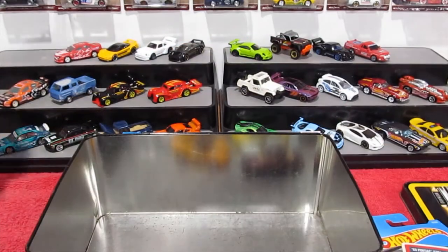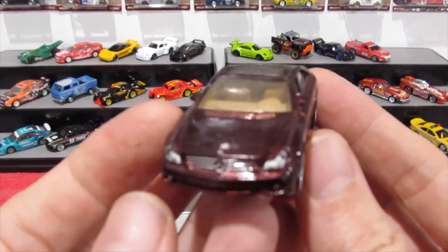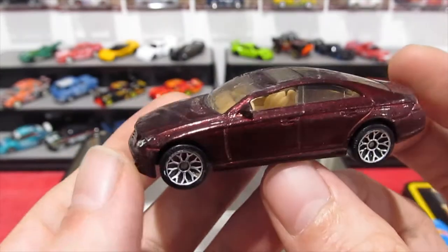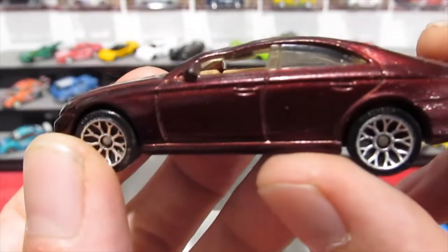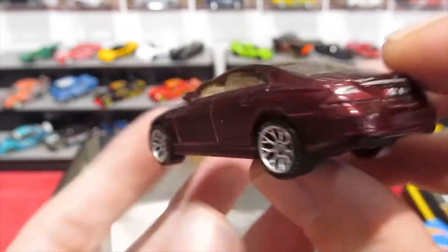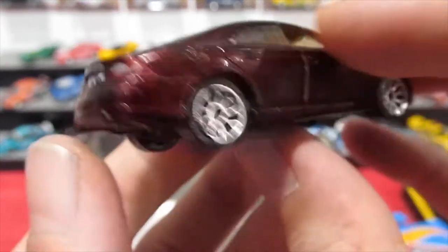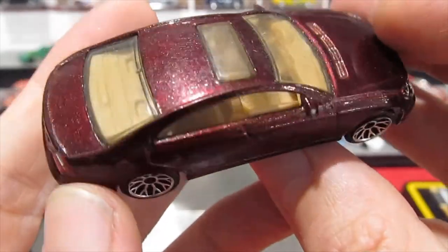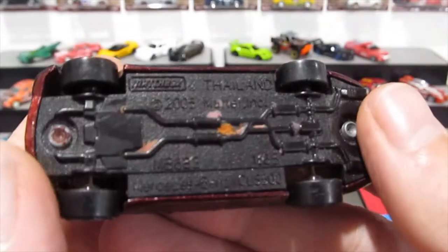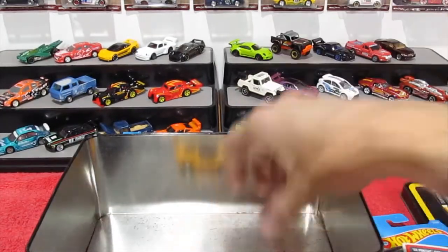The Holden Commodore police car — this one's still in pretty good condition, played-with condition obviously. Looking at the base: HSV Police GTO Coupe. Very cool. Then there's this thing — RD-02 — not a bad looking car for a fantasy casting. Then a Mercedes-Benz CLS500 with a little bit of a squash in the roof, but that's actually fixable. Nice red paint job, front and rear detail.